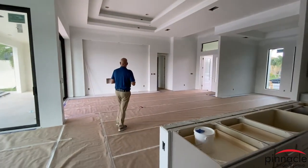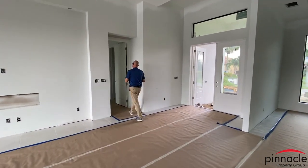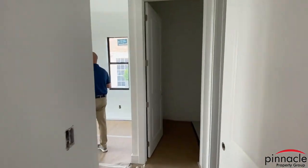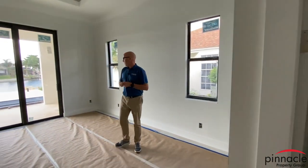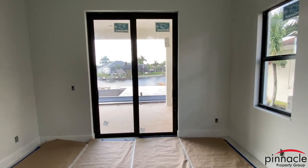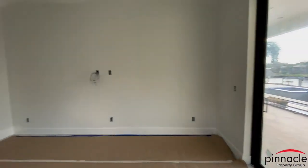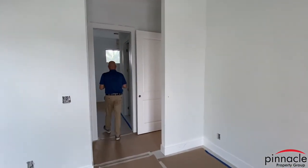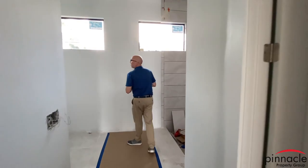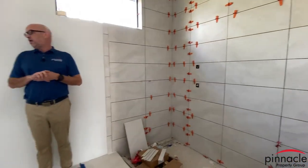Now we're going into the back bedroom, which is the master suite. This is typical of our standard Marlin bedroom, with the sliding glass door that goes out into the lanai and pool area. Back over here we did some slight modifications to the master bath — you have a shower to the right and his-and-her vanities over on the other side.